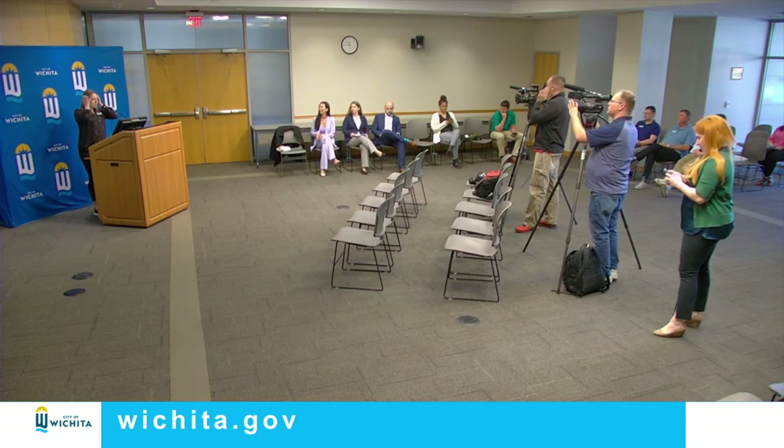Thank you, Ms. Mayor, and thank you for having me today. My name is Abby Drott. I'm with K-State Research and Extension, and we are excited to partner with the City of Wichita in promoting water-conscious lawn and gardening practices. Drought and water conservation are not new topics to those of us in the horticulture field. As horticulture agents, we are always talking with community members about ways to water lawns and gardens using best practices.